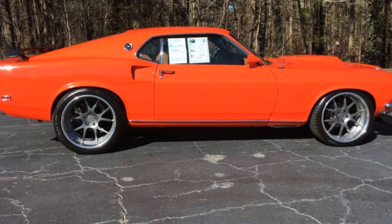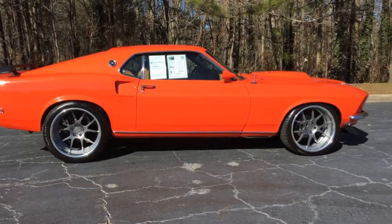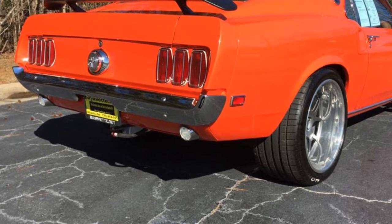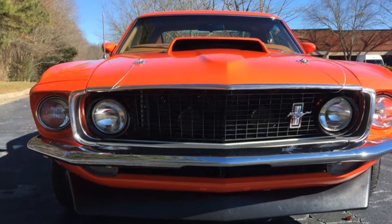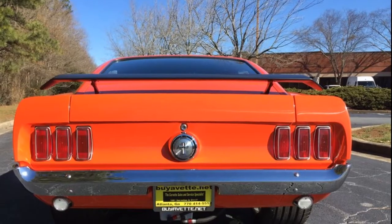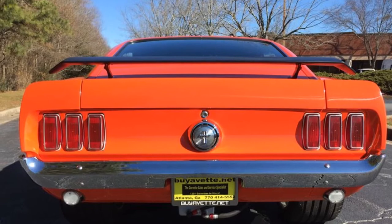This highly modified Mustang started its life as a 351 and remained parked inside for 30-plus years before the complete teardown two years ago. Every piece of this car has been touched and every nut and bolt has been replaced, starting with the Calypso orange paint that was available from Ford for the year. The body is straight as an arrow and was taken down to the bare metal before paint.